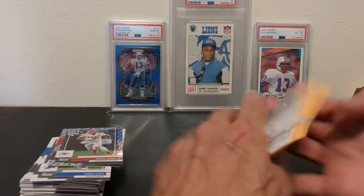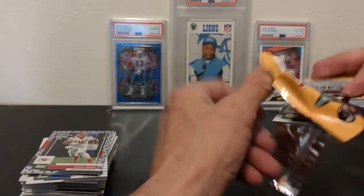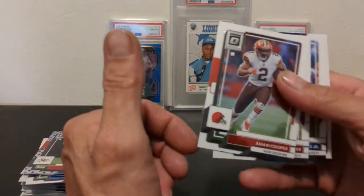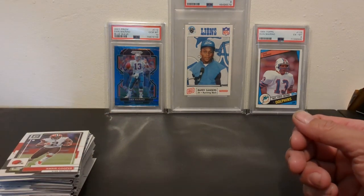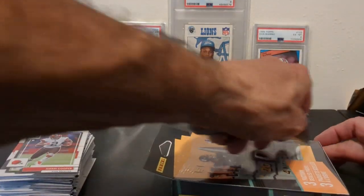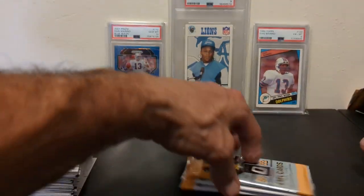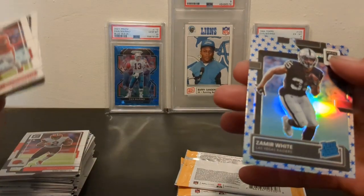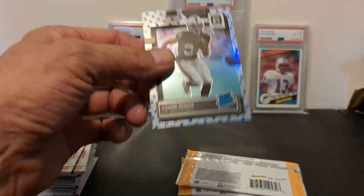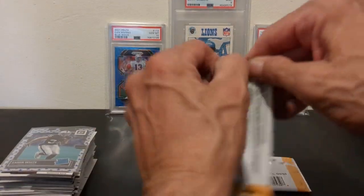I only got one more pack left, so we're going to hit it right here. We've got an Amari Cooper, Buda Baker, Derwin James, and Andrew Booth Jr. Really a brutal opening for me. I know the resale on these is more than the asking price at Walmart. Maybe that's the proper thing to do with these hangers, but we're going to keep ripping them. This is number five on this video. We've got a Leonard Fournette, Tyler Lockett, Joe Burrow, and a Zamir White rookie. Take that all day — I've got a feeling he's going to start snatching up some of Josh Jacobs' carries.